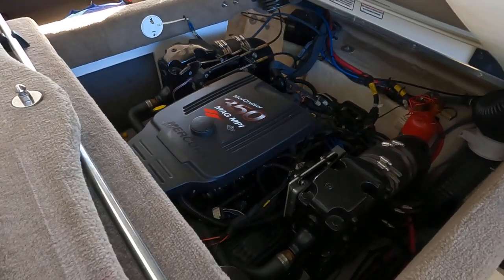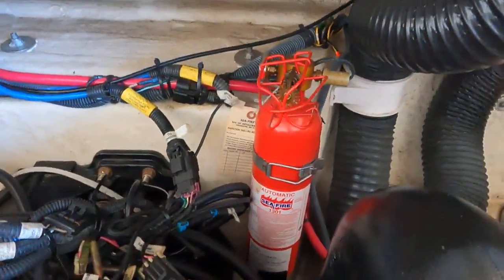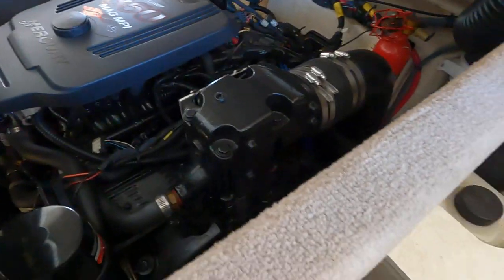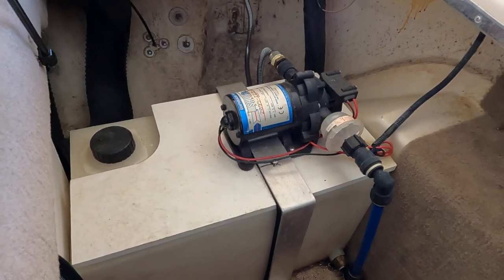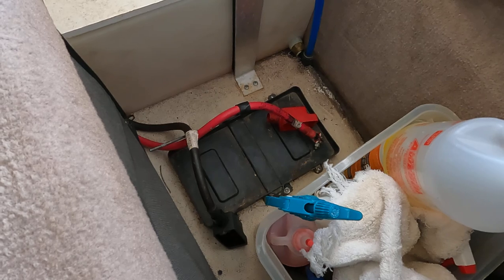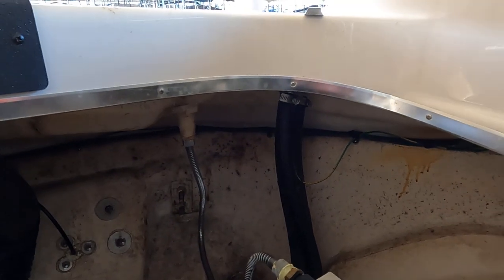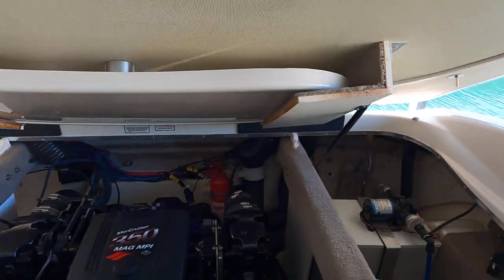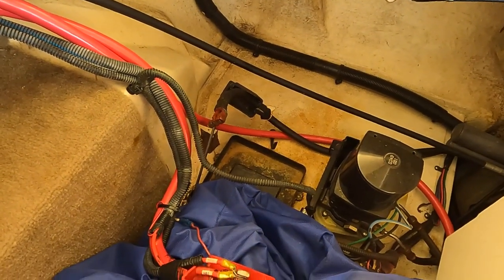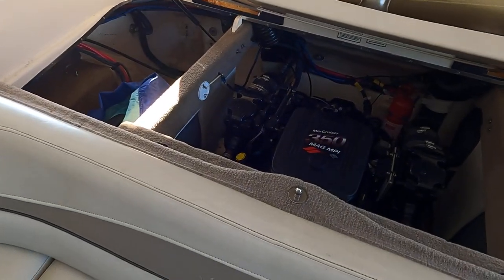Here is the MerCruiser 350 Mag multi-port fuel-injected inboard outboard V8 stern drive engine. There's a C-Fire automatic fire suppression system back in the engine room. This MerCruiser has 461 freshwater hours. There's an onboard freshwater pump with approximately an 8-gallon fresh water tank. The boat has dual batteries — currently removed and on a battery maintainer for the off season. That 8-gallon fresh water tank feeds a pull-out transom shower on the swim platform.